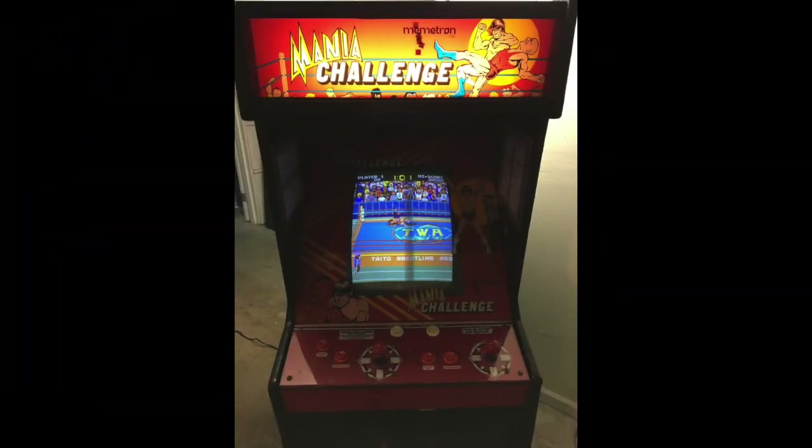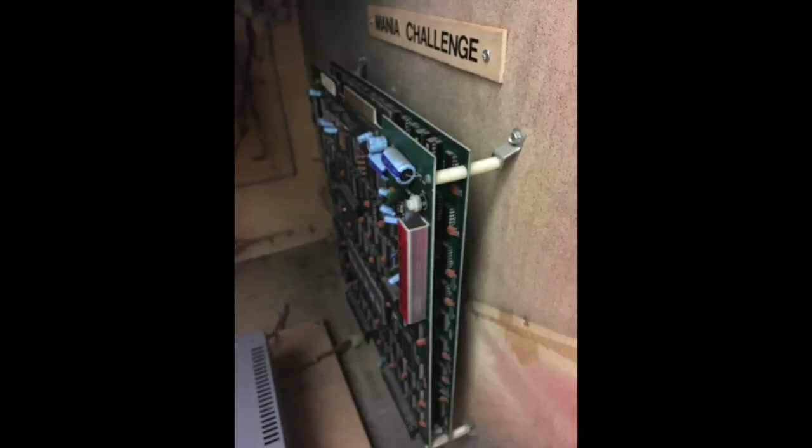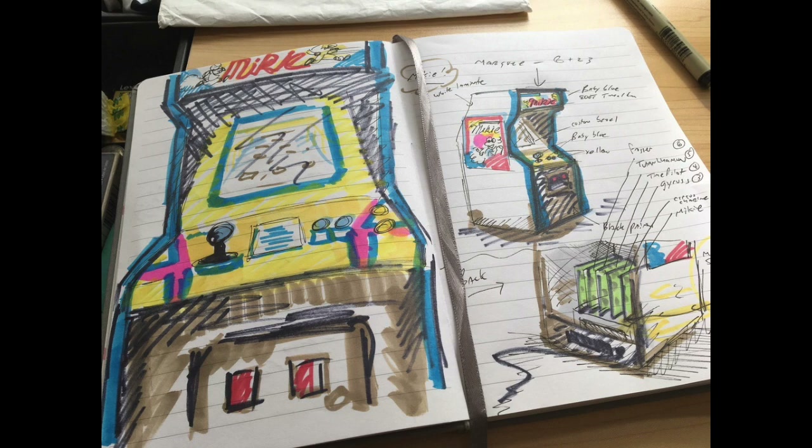Originally we bought this game as a Mat Mania Challenge from Craigslist — I really just wanted it for the monitor. The cabinet had seen better days. Originally it was Red Alert by GDI, which is a pretty obscure shooter; GDI would only make one other game, a centipede copy called Slither. The cabinet had been beat up so much I felt it didn't matter that I wasn't going to restore it to original. I always like to draw out exactly what I'm going to do before something like this, and you can see the artwork and the sliding drawer concept in the lower right-hand corner.